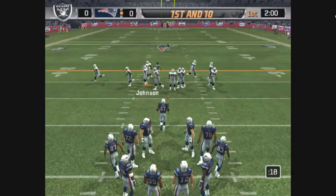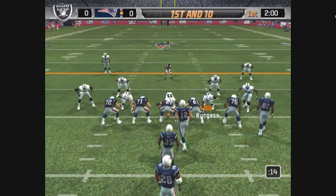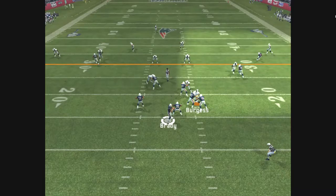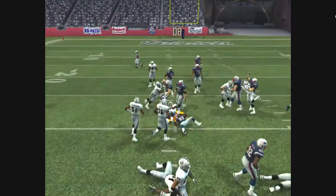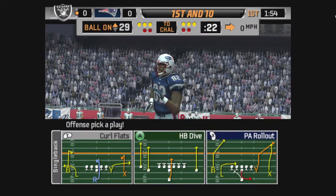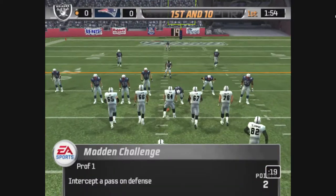Two minutes left in the quarter. Branch is lined up on the right. He didn't look off the defender, and that's why they'll be coming off the field. Use all of the field when passing — make sure the defense can't just sit there on any particular route.